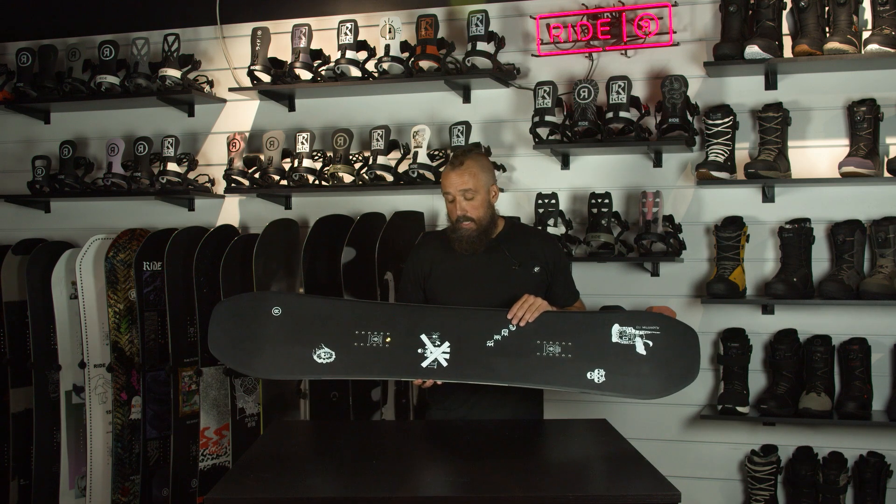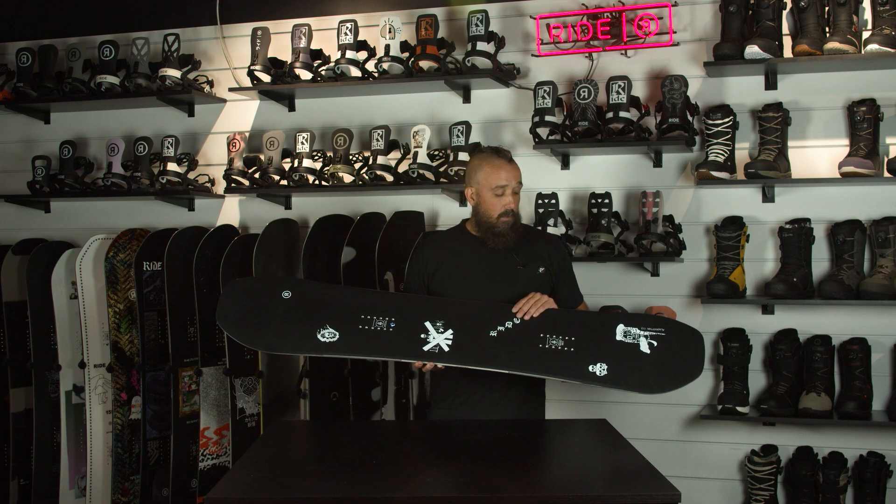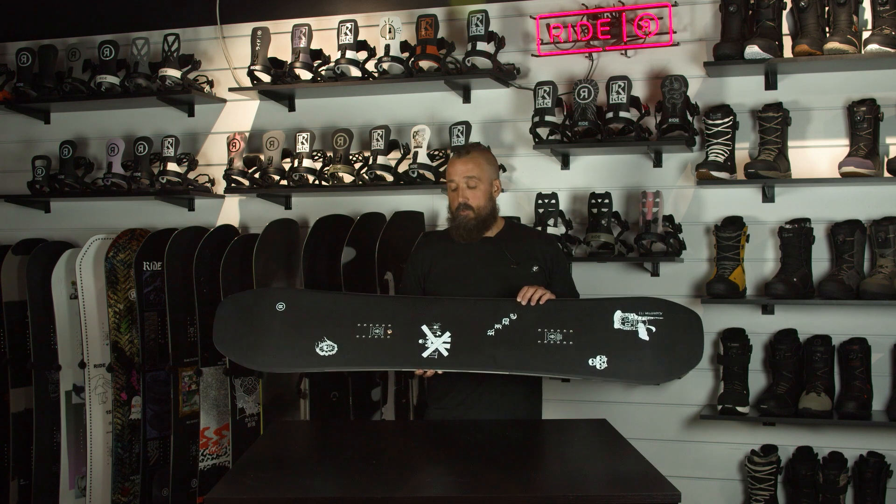Really good board to kind of do everything on. The art on this one was done by a guy named Vincent Van der Waal — you can check him out, he lives in Amsterdam.